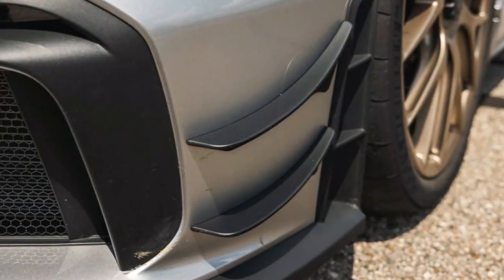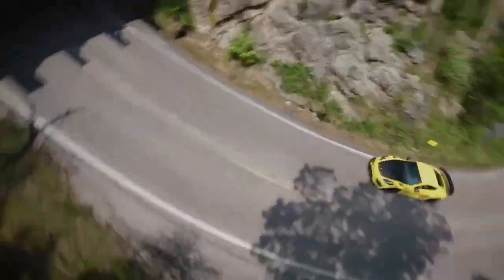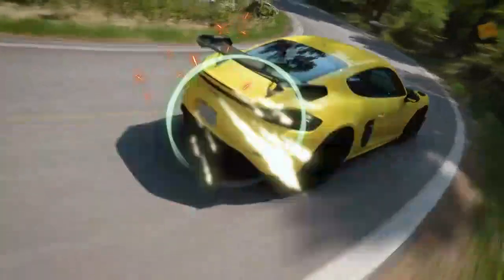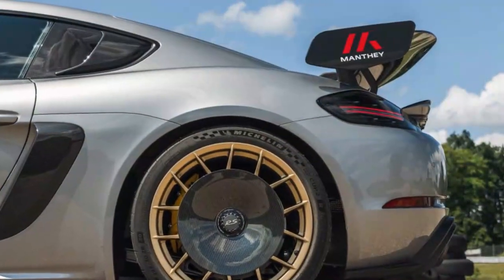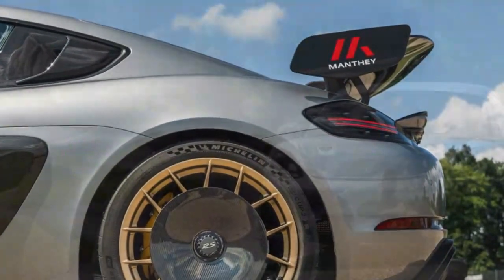This setup propels the GT4 RS from 0 to 60 mph in just 3.2 seconds, shaving significant time off the standard GT4's already impressive performance. The car continues to pull hard, achieving a top speed of 196 mph, showcasing its capability as both a track weapon and a high-speed grand tourer.